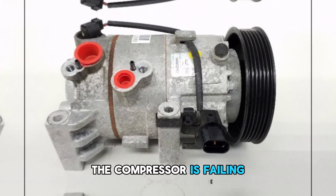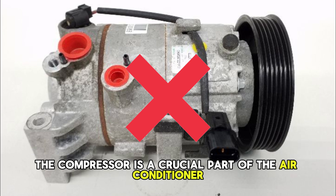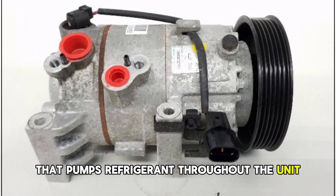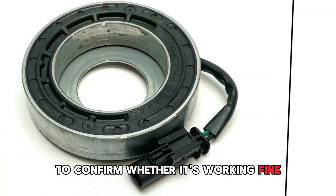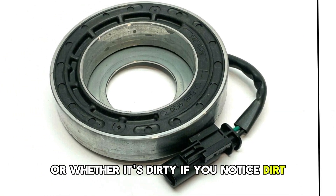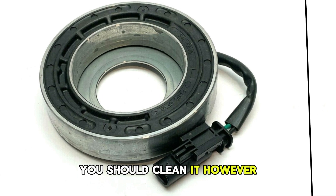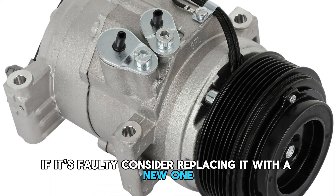The compressor is failing. The compressor is a crucial part of the air conditioner that pumps refrigerant throughout the unit to cool the room. Check the compressor to confirm whether it's working fine or whether it's dirty. If you notice dirt, you should clean it. However, if it's faulty, consider replacing it with a new one.